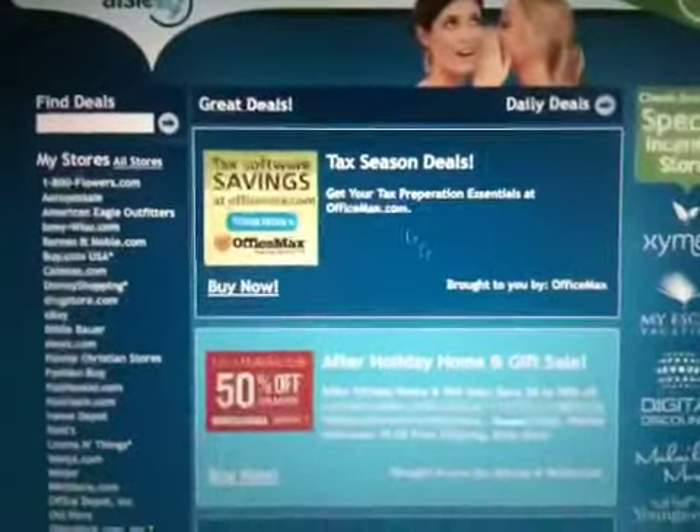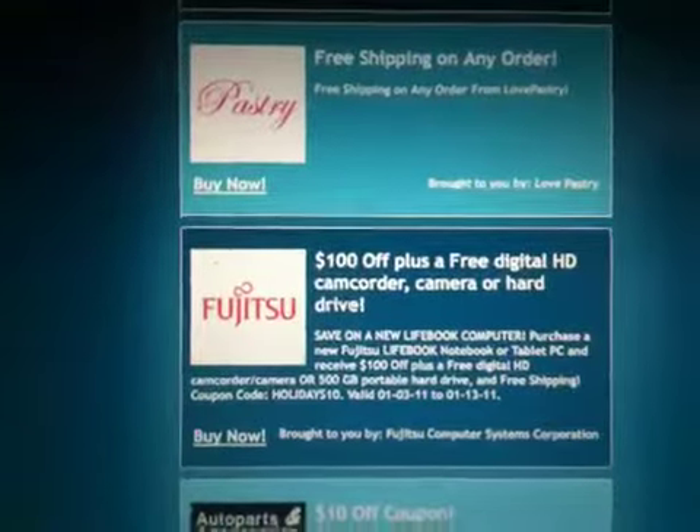Don't forget in the center section of your aisle 19 page, there's all kinds of deals listed — Fredericks of Hollywood for Thanksgiving, Rose Shops, computers on Fujitsu. So there's all kinds of deals always available.